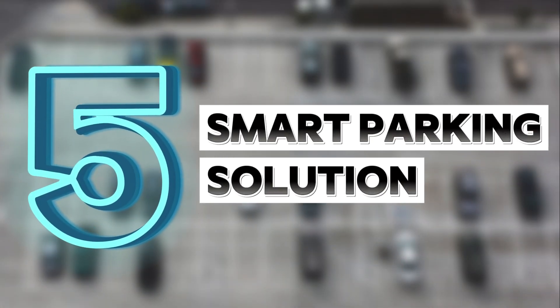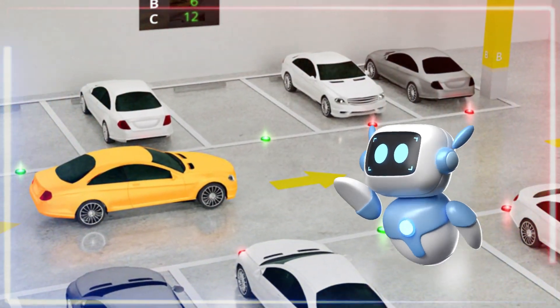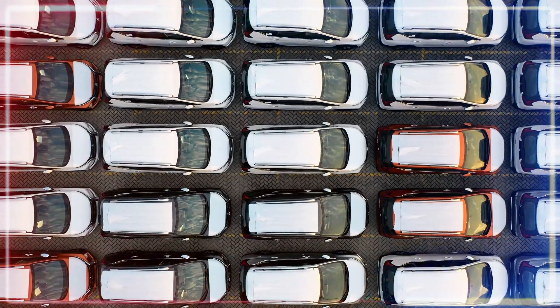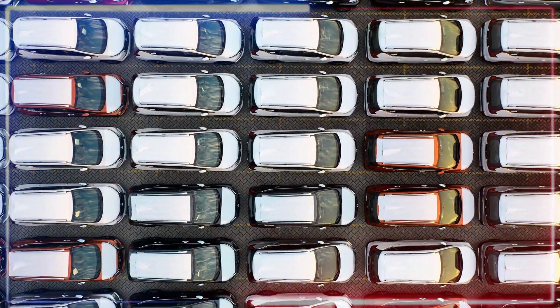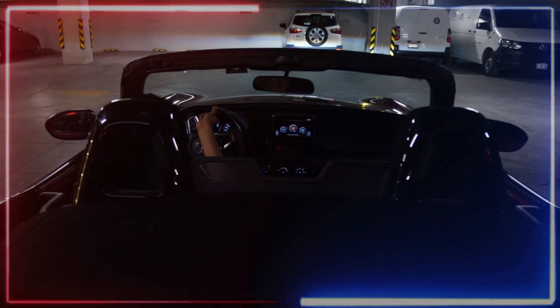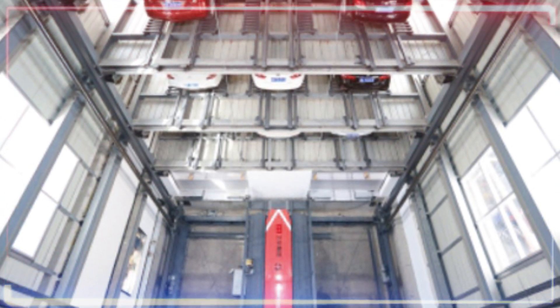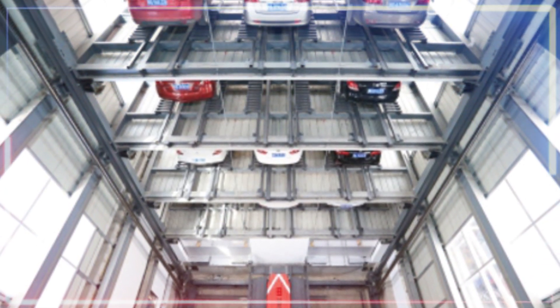Number five is the Smart Parking Solution, featuring an automated parking robot that's like a vertical space-saving marvel, tackling the whole lack of parking spaces issue. It's super user-friendly and safe for solo use — just roll your car onto a special platform and it does the rest, lifting your car to the right level using a transport lift.